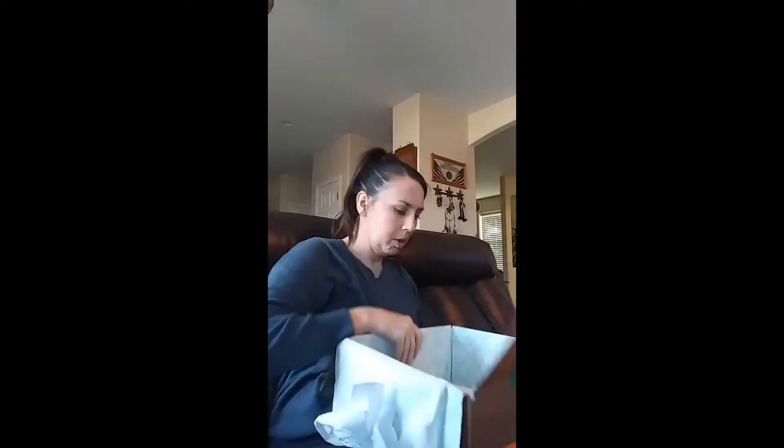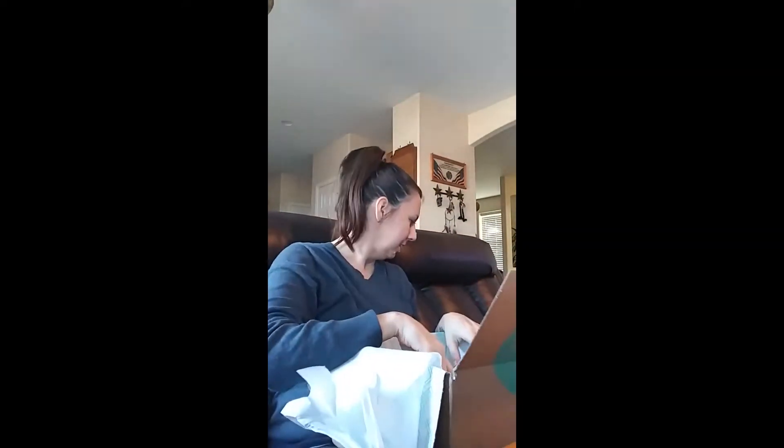I'm not sure what this is — a cardigan, maybe? It's really thick, like a nice long sleeve. It's a burnt orange cardigan. It has pockets. That's nice too. I wonder if you're supposed to wear this as an outfit somehow, because they gave me two sweaters.